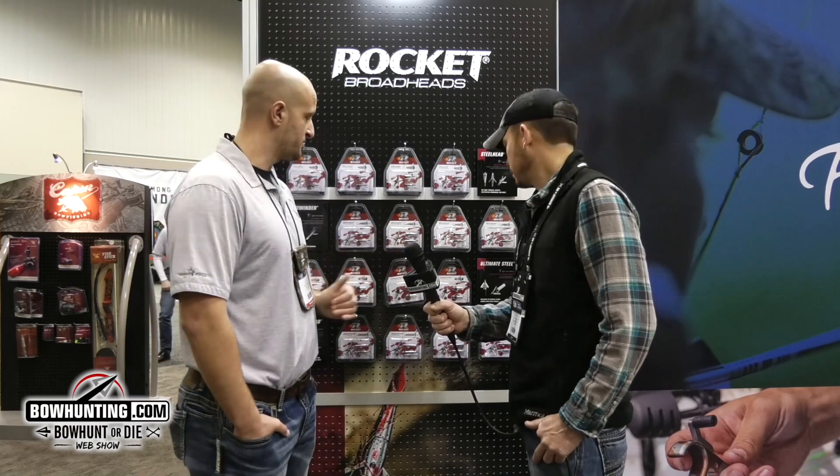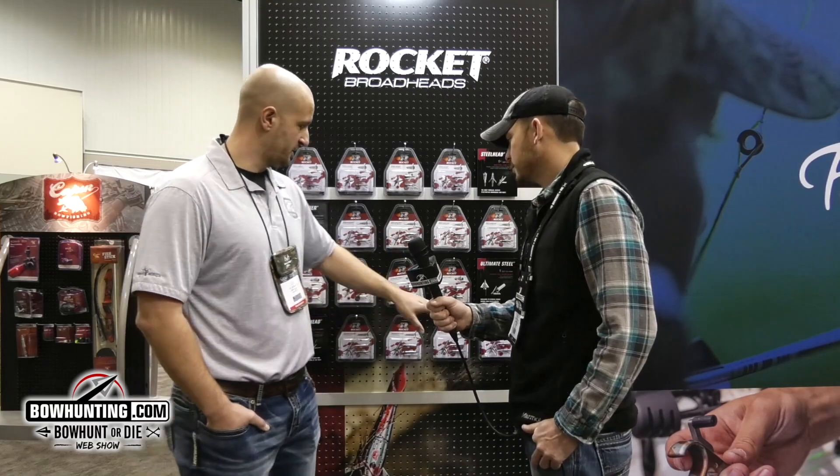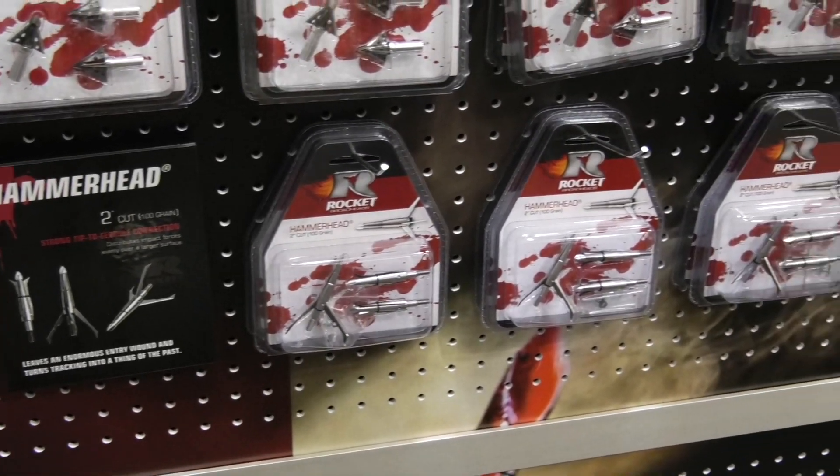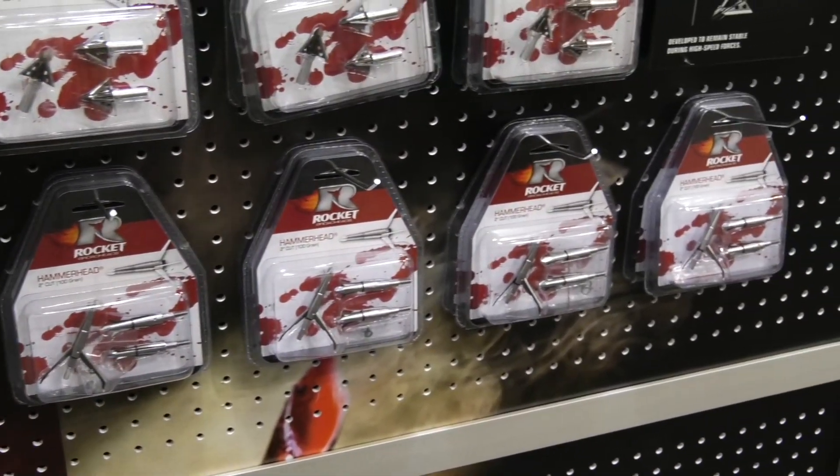Some guys here in the Midwest use the Ultimate Steel too. If you want a fixed head that'll do the job, the Ultimate Steel is probably for you. Then you've also got the Hammerhead — this is a two inch cut. You can use it for deer obviously, but a lot of guys use them for turkeys as well. They really anchor the animal.